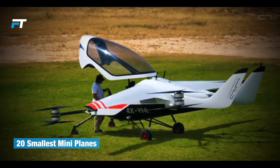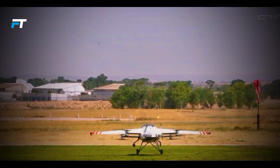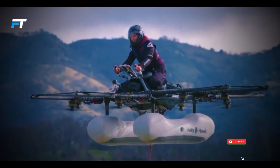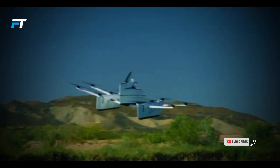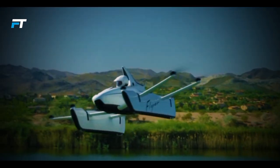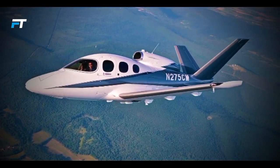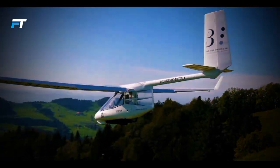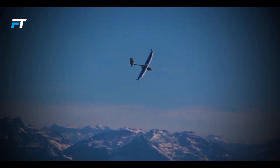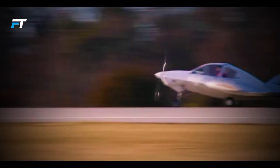Miniature aircraft have fascinated aviation enthusiasts with their compact designs, innovative engineering, and unique capabilities. These tiny planes, ultralights, and microjets are often designed for recreational flying, personal transport, or experimental aviation. Despite their small size, they pack impressive performance and versatility, pushing the boundaries of what's possible in the skies. From single-seat ultralights to compact jets, these 20 smallest mini-aircraft showcase the ingenuity and thrill of aviation in its most compact form.